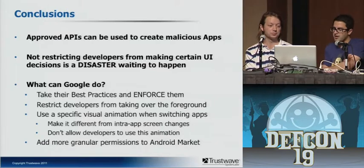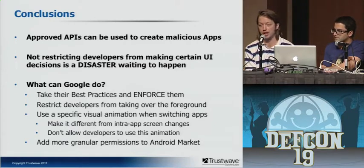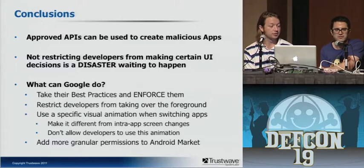Some conclusions: approved APIs can be used to create malicious apps — that's basically what we did here. This is specifically a design flaw where these APIs are not restricted in this type of use. Google really has to change that, because not restricting developers from doing whatever they want is a disaster waiting to happen. iOS doesn't suffer from this because you can't monitor what app is running, you can't put something in front of the user without their direct intervention, and they have different animations for switching between different apps versus switching between views in the same app. Those are the three key differences that allow this attack. It's not just this specific issue — it's the fact that developers can do whatever they want on the platform. That's our talk — does anybody have any questions?